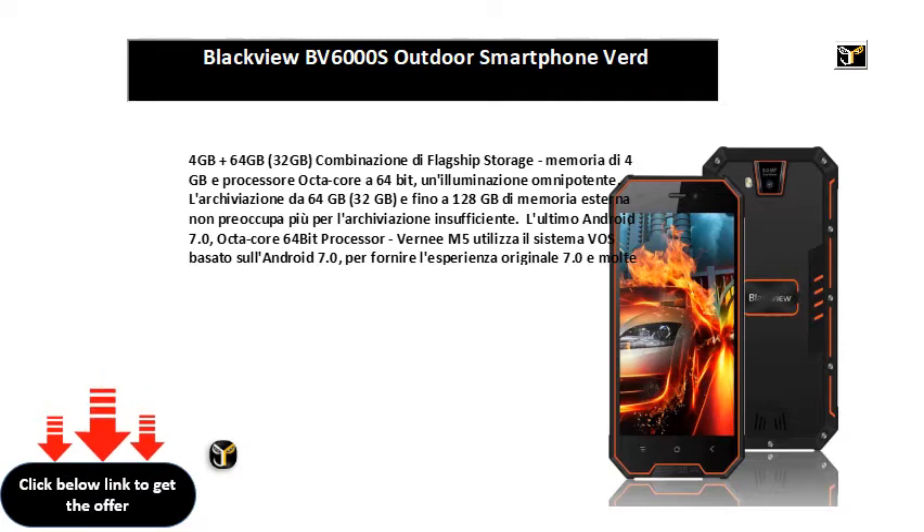El Ultimo Android 7.0, octa-core 64-bit processor. Verniz M5 utiliza el sistema Android 7.0 para ofrecer la Experiencia Original 7.0 e multi ultra-funciones e innovaciones.